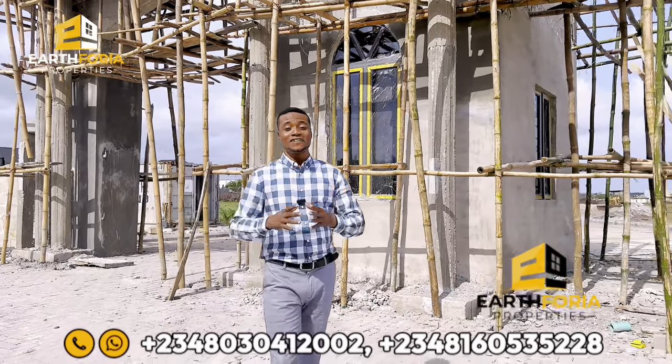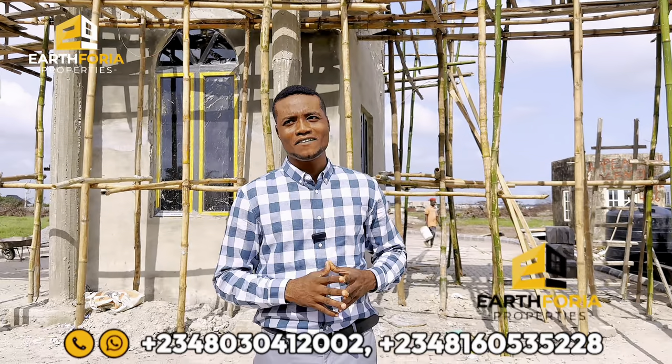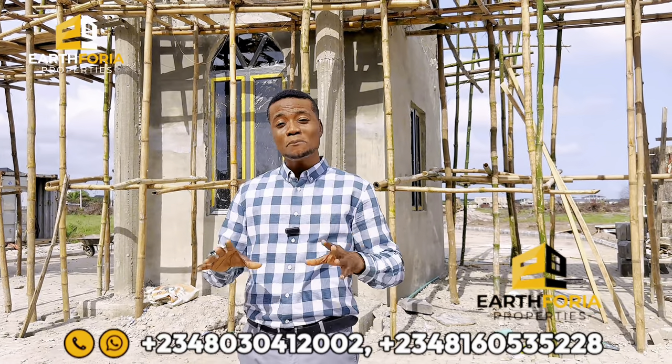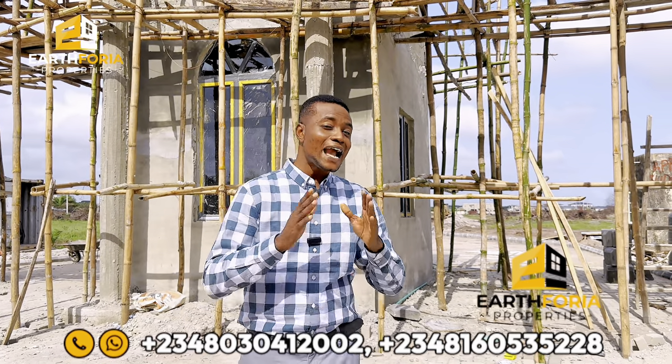Hi investors and viewers — many of you have called me saying you need properties in already developed areas, whether land or building. Guess what, I bring you good news. I'm standing right here in one of our most premium properties: The Peak Bungalow Phase One Extension.